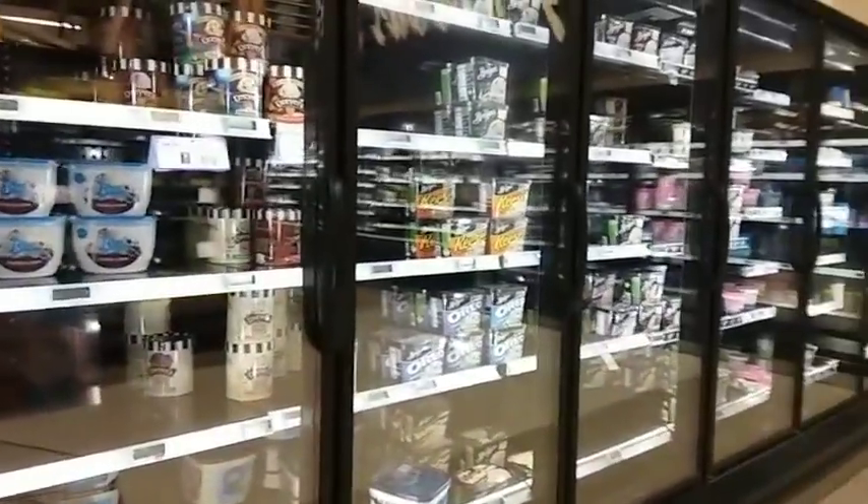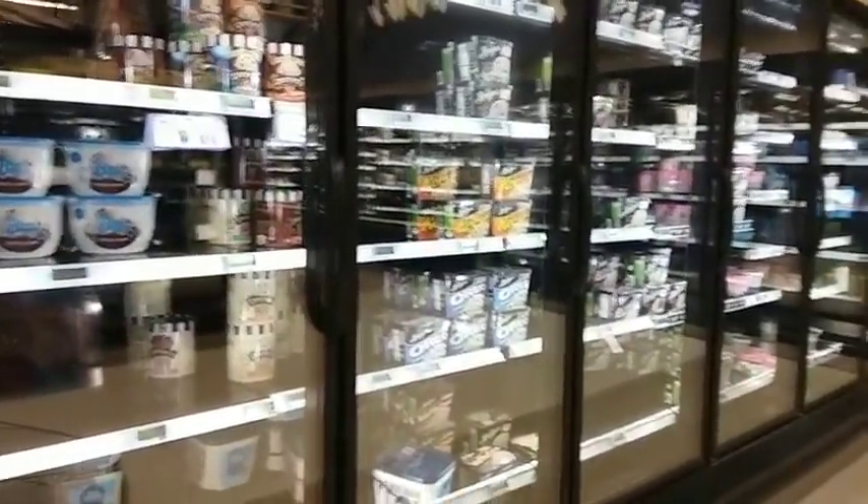I'm going to start off at this end of the store and show you what the shelves look like. Right now I'm in the commissary. As you can see, everything is thinned out, even the ice cream.